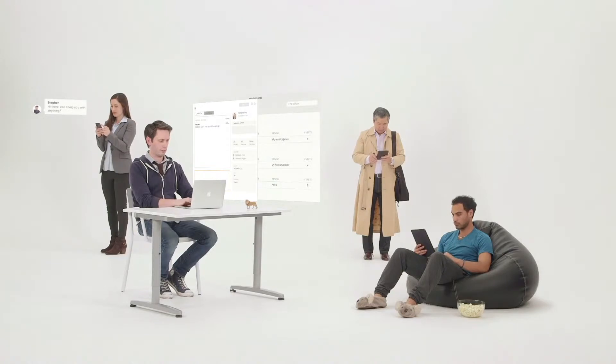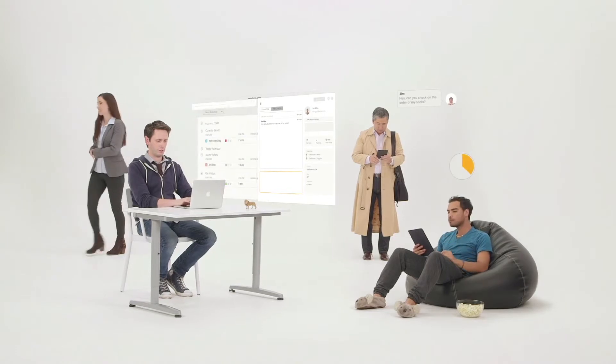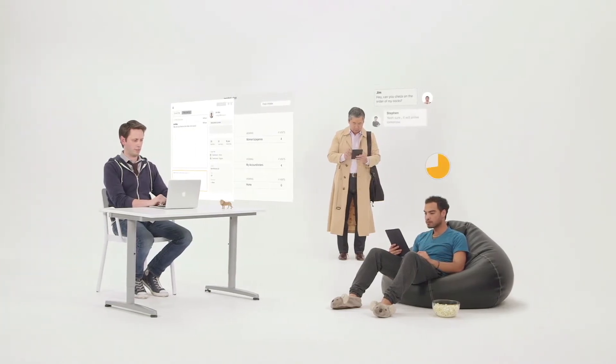You can chat with multiple people at once, and even have the tool start chats for you automatically based on predefined rules, like how long a person's been on the site.